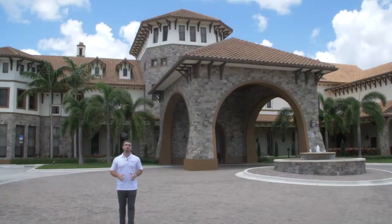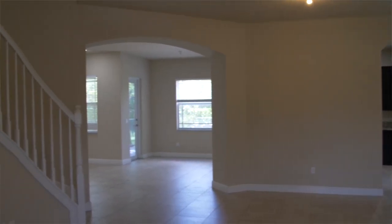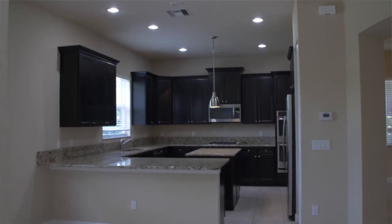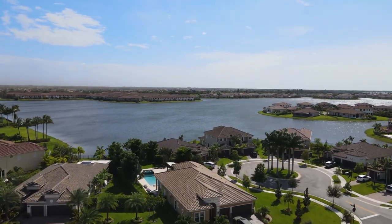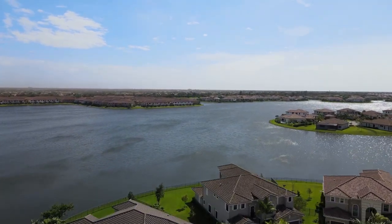Let's talk about the types of homes here in Miralago. In Miralago proper, it is only single family houses. They range from three bedrooms all the way up to six bedrooms plus lofts and game rooms, so you get a bunch of different sizes depending on your budget. A lot of the homes are waterfront — the community was designed to be a waterfront community, so most homes are going to have a beautiful view of Lake Majesty.